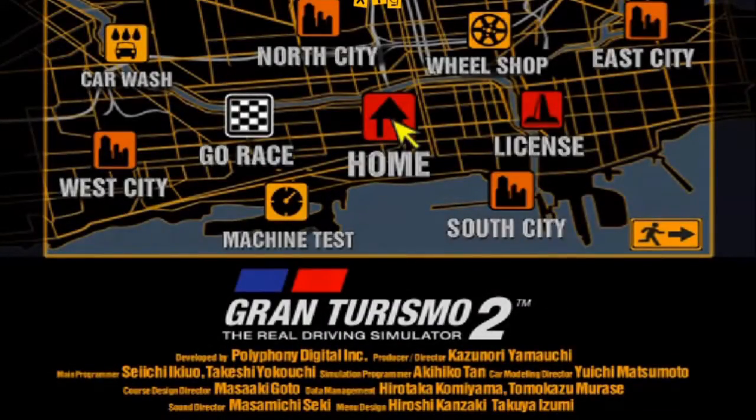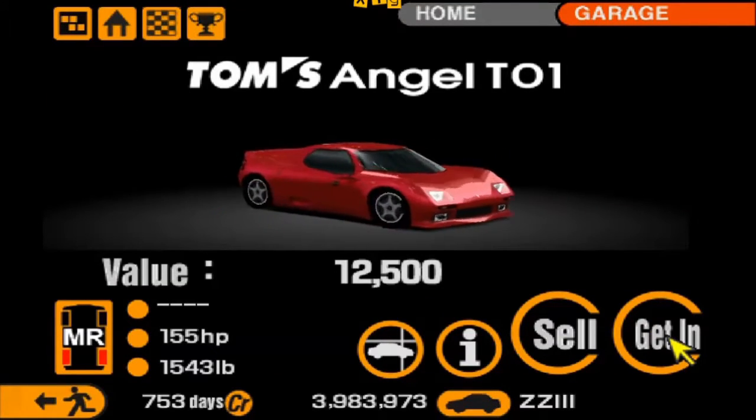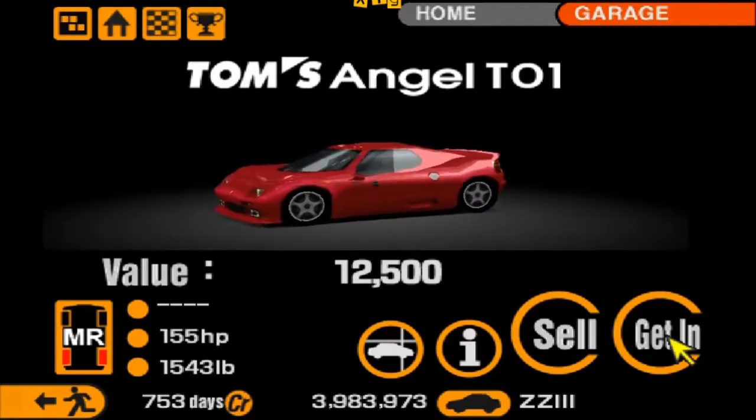I recognized the car from my Gran Turismo 2 days, when this car was actually one of the prize cars you could obtain if you won the Pure Sports Car Cup located on Laguna Seca Raceway.